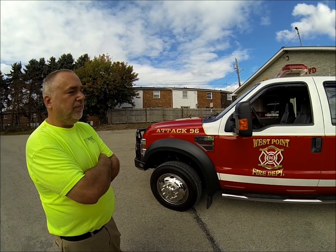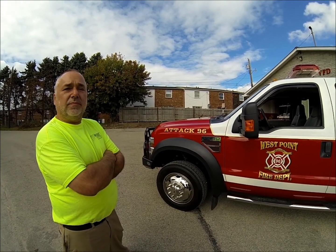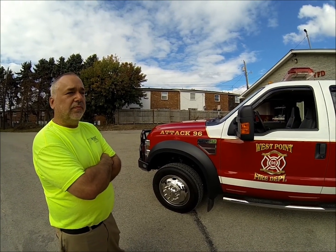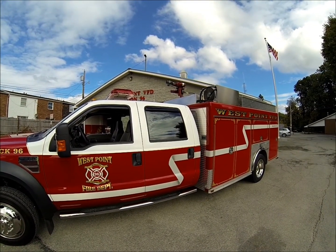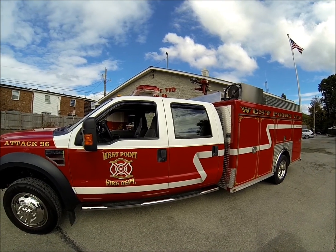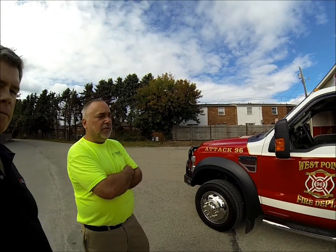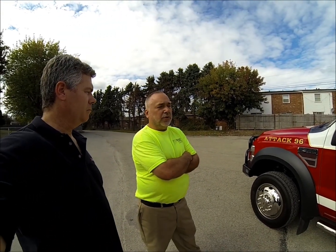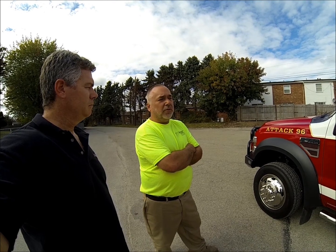The reason small trucks are becoming so popular today is because they're small in size, compact, and can get into a lot more places. They're also a lot more driver-friendly. Our volunteers are hard to come by, and bigger trucks intimidate them. With these little trucks, it's a lot easier for someone to jump in and drive.